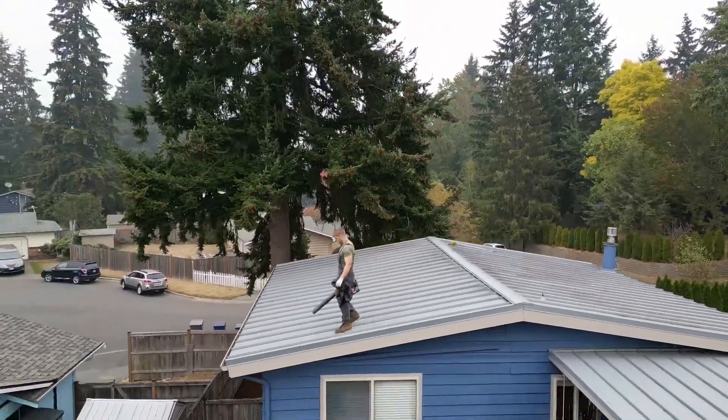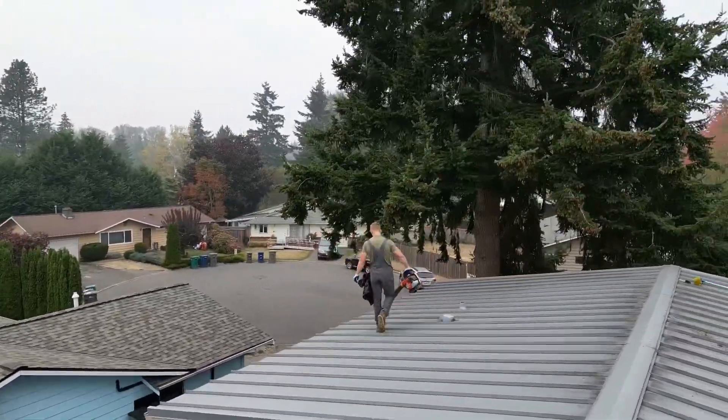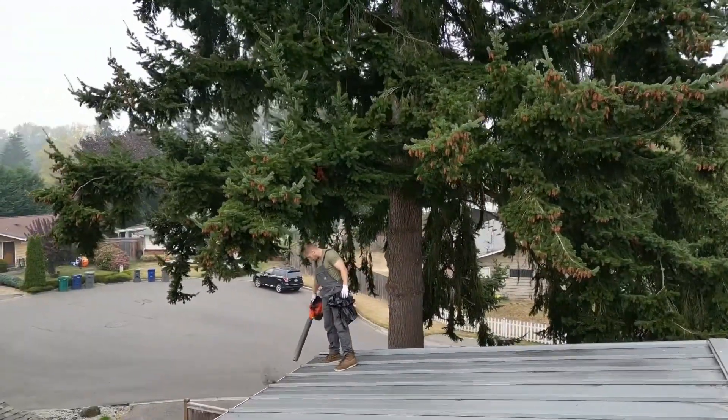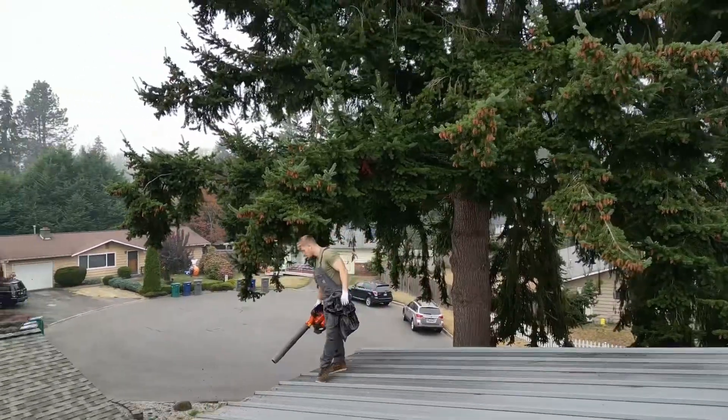With tax it was like $324. It barely took me like 45 minutes to do the whole roof — so quite a bit of money, at least like $300 an hour if you're washing roofs like this.